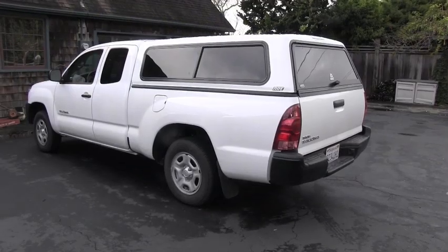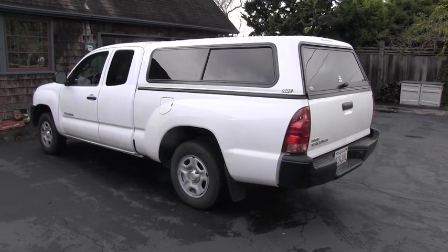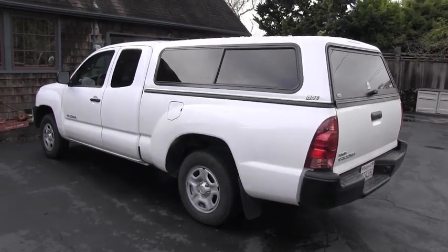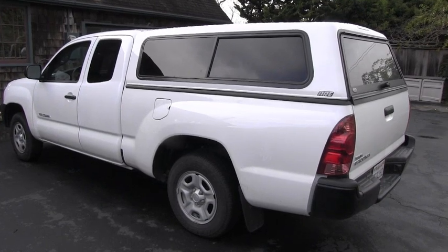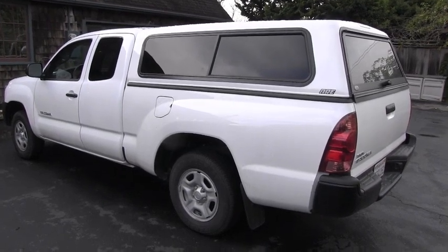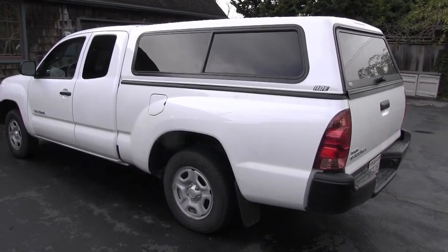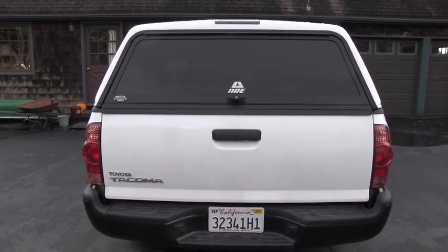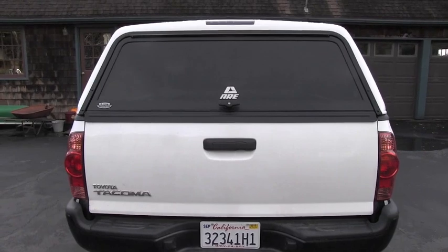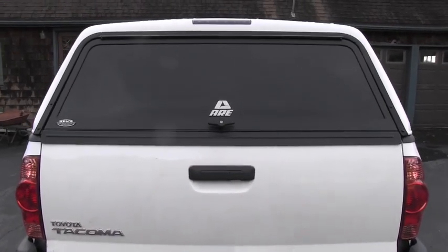I saw this truck before it had a camper shell and I definitely think there is a huge improvement — not only in appearance but also in the usability. You can nicely lock all the stuff in the bed and the truck looks way better with the camper, that's for sure.